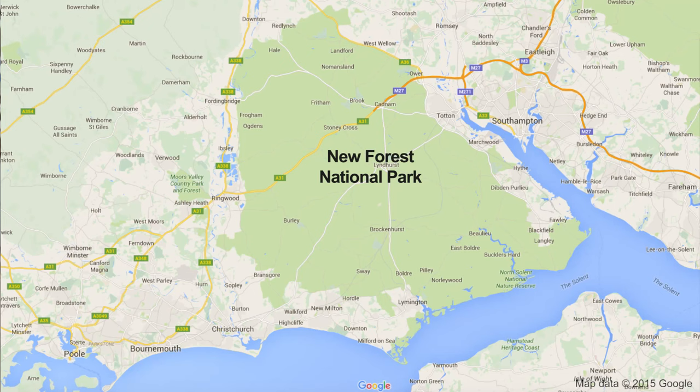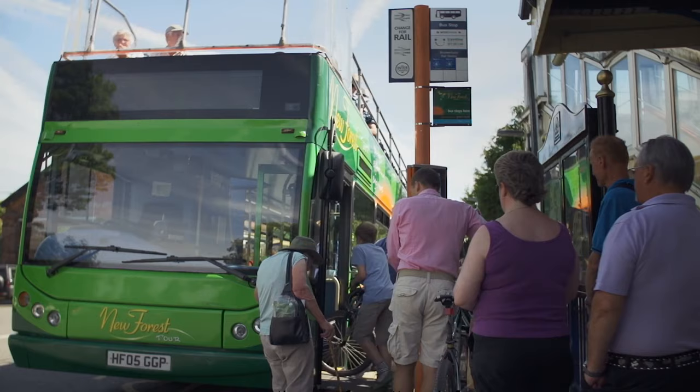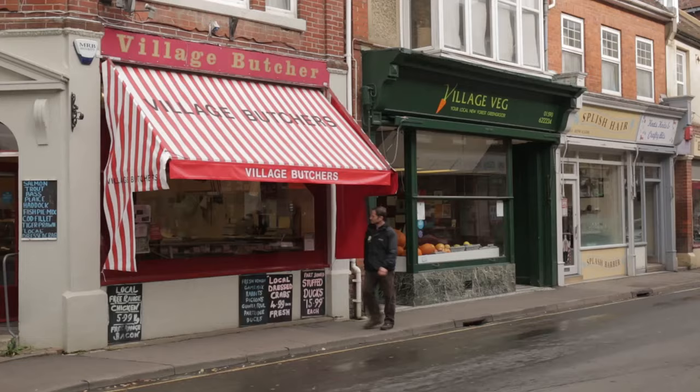Today's walk takes us around the picturesque village of Brockenhurst in the heart of the New Forest National Park. It starts here at the train station. The five-mile route should take no longer than two to three hours. Brockenhurst is well served by buses and trains — in fact you can get here from London Waterloo in less than an hour and a half. You can also arrive on the Open Top New Forest Bus Tour between June and September.